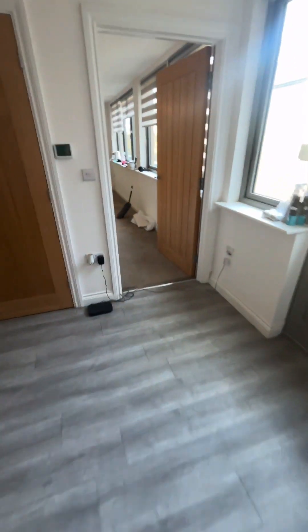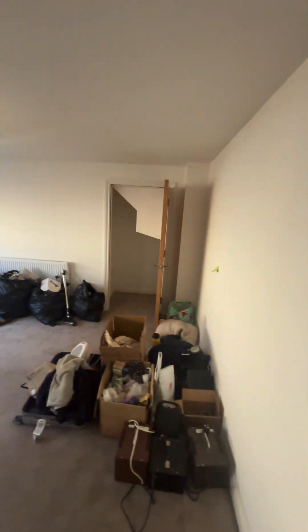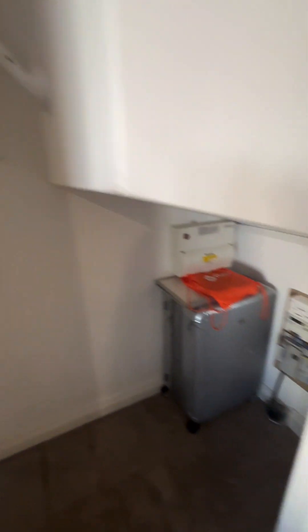Across the hall we have the living room — great size. Carpets are relatively new as well. And then we have the understairs storage cupboards, good size.